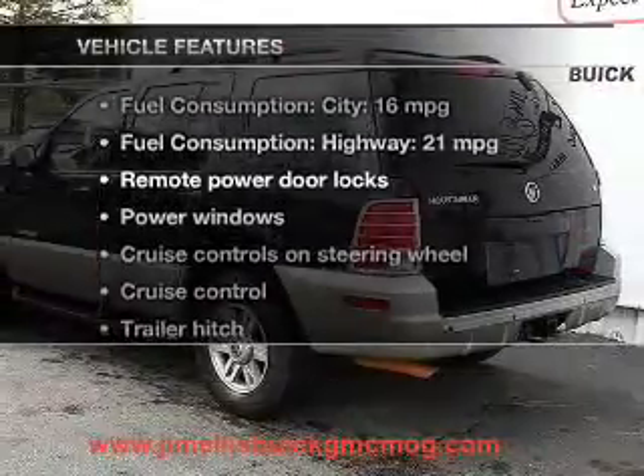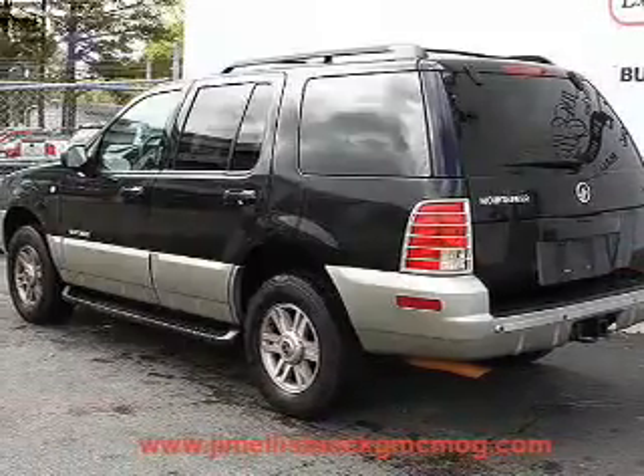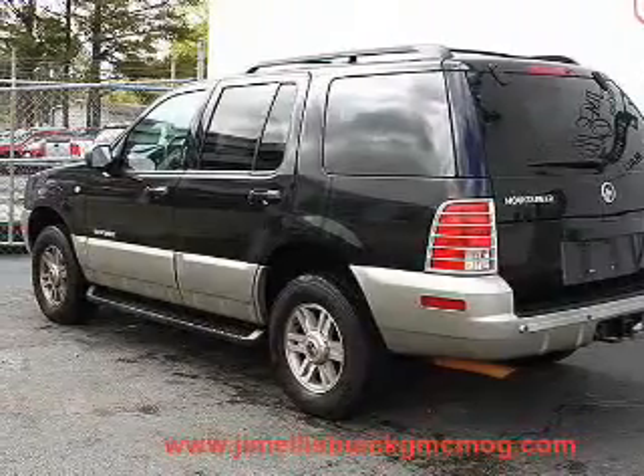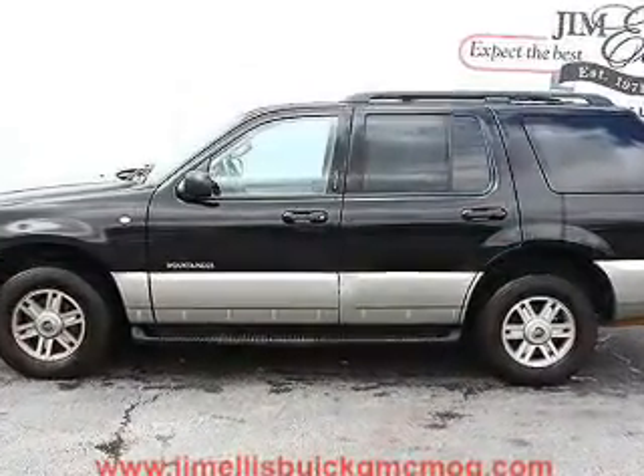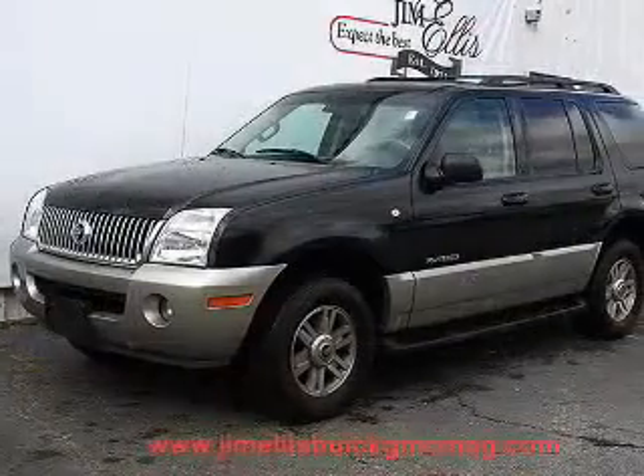Enjoy these notable features that are included in this vehicle: keyless entry, power door locks, power windows, cruise control, an AM/FM stereo with a CD player, power mirrors, and an alarm system.